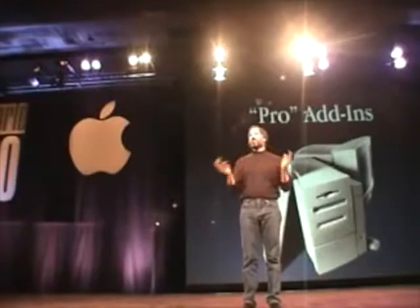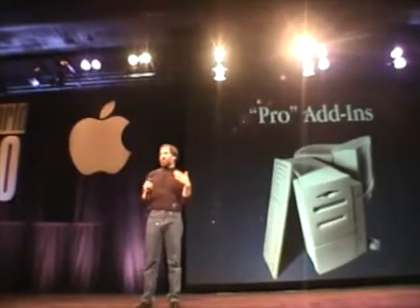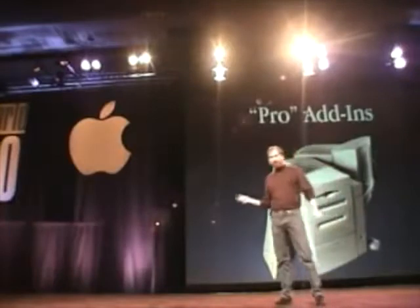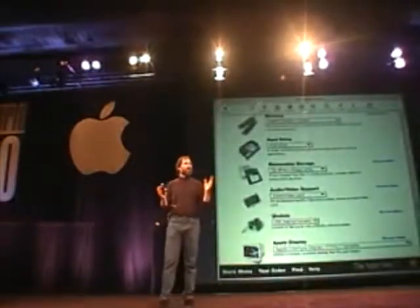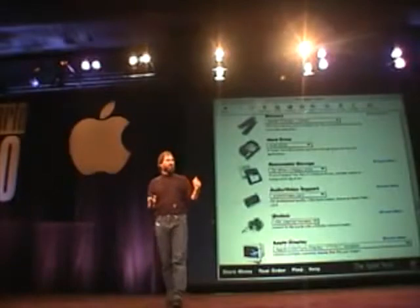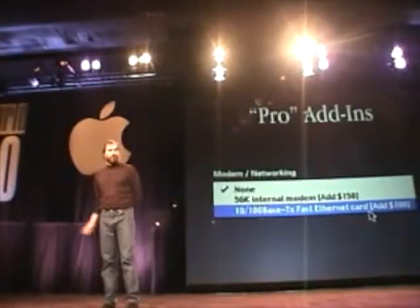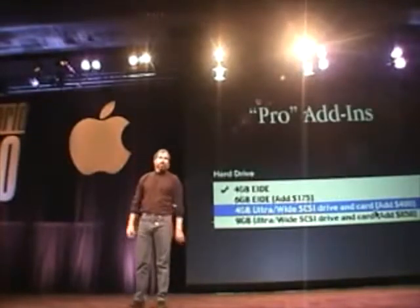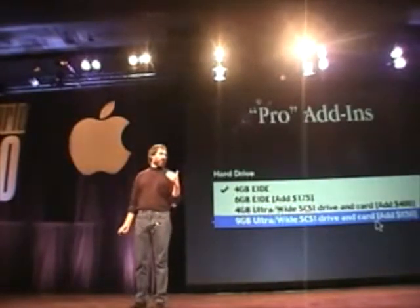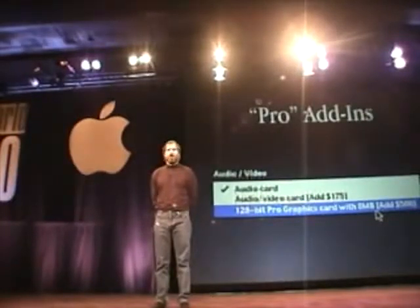We've got a few new products to announce today. We're not stopping after 51 days with our G3 products — we've got some new pro add-ins to announce, and you'll see continuing add-ins every few months. These are available on our website build-to-order starting today, and available in a reseller configuration starting today. First, on the networking side: a 100 megabit Ethernet card for $100. Second, on the hard drive side: a 4 gigabyte Ultra Wide SCSI drive and a 9 gigabyte Ultra Wide SCSI drive, both available today. And lastly, a 128-bit pro graphics card with 8 megabytes of video memory, also available today.